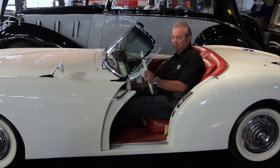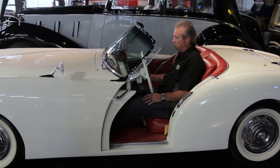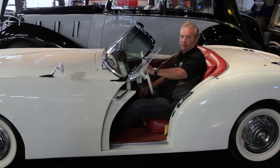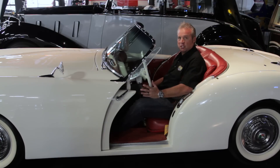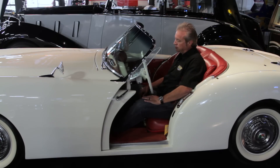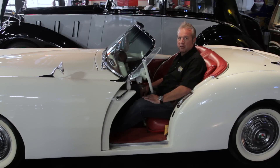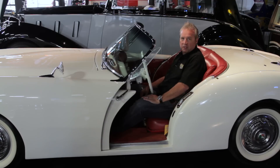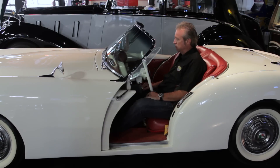Once it fires up it's got a little growl to it — gives you the sports car feel. It's going to be a reliable motor because it's a Jeep motor, so it's going to be easy to find parts if you ever need them. This one doesn't need it, but if you had to do any work to it, parts are always available. This is not such an exotic car that you can't find parts. This thing is cool.